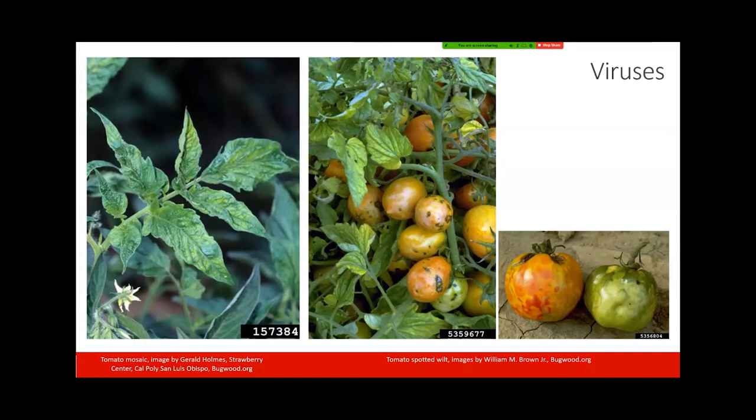Oftentimes in virus-infected plants, they don't bloom well — either they don't produce flower clusters at all, or when they do, the flowers don't set and they fall off, so you don't get much fruit set. In the middle and right-hand pictures you can see tomato spotted wilt virus, where we see rather dramatic symptoms on the fruits themselves — a discoloration of the skin of the tomato, visible both in the unripe and ripe tomato. This kind of dramatic discoloration of the tomatoes can be an indication of a virus.